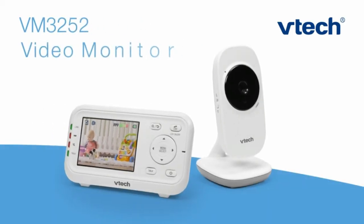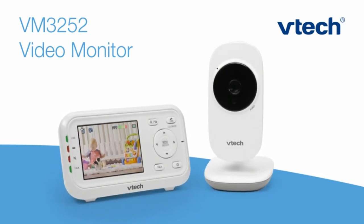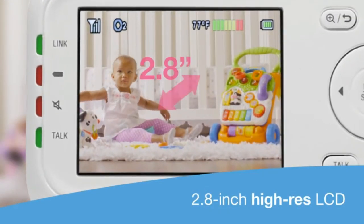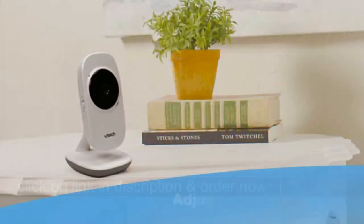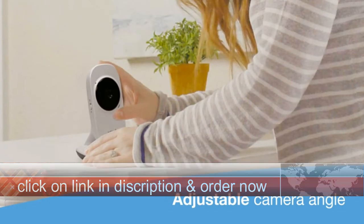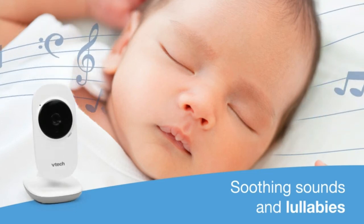Introducing the VTech VM3252, a video monitor both you and your piggy bank will adore. There's so much to love about this essential parenting tool, like the 2.8-inch high-res LCD screen. When you want to view a different part of the nursery, easily adjust the camera angle. To ease her into sleepy time, play one of the camera's soothing sounds or lullabies.